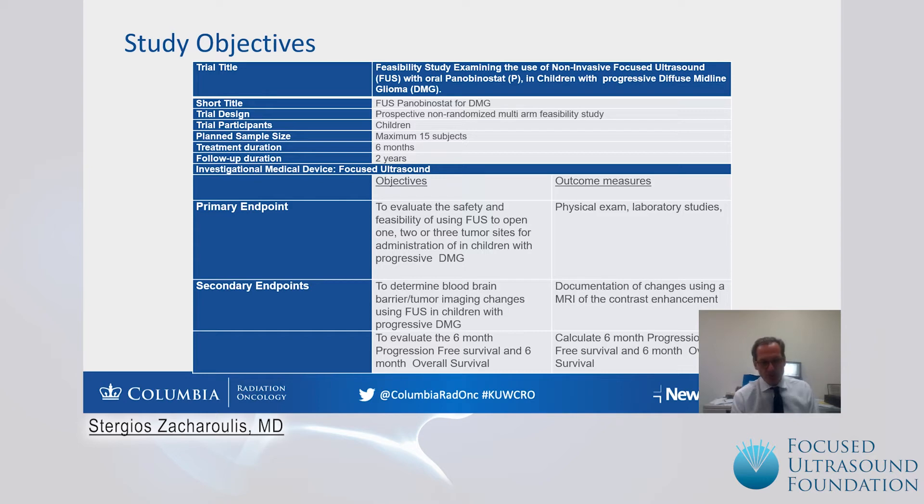This is a first pilot study with an estimated requirement of 15 subjects and a follow-up duration of approximately two years. The main objective is to evaluate the safety and feasibility of using focused ultrasound to open one, two, or three tumor sites for administration of panobinostat in children with progressive diffuse midline glioma. We evaluate this with physical examination and laboratory studies.